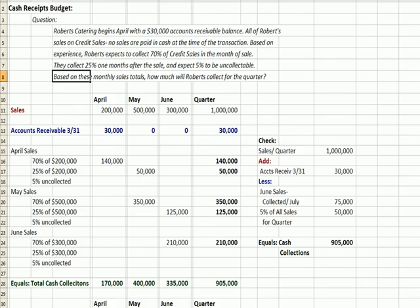Flipping back to Excel, our cash receipts budget: Robert's Catering begins April with a $30,000 accounts receivable balance. All of Robert's sales are credit sales — no sales are paid in cash at the time of the transaction. We hand somebody an invoice and they pay us later. Based on experience, Robert expects to collect 70% of the credit sales in the month that you sell something, 25% of the credit sales in the month following, and 5% to be uncollectible, which means no cash inflow. The question is: based on these monthly sales totals, how much will Robert collect for this quarter?